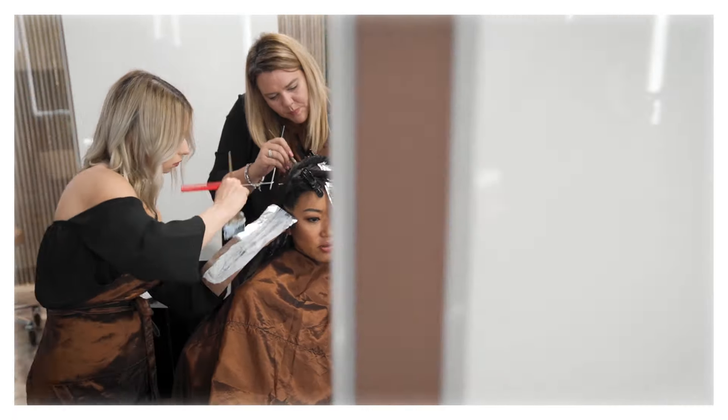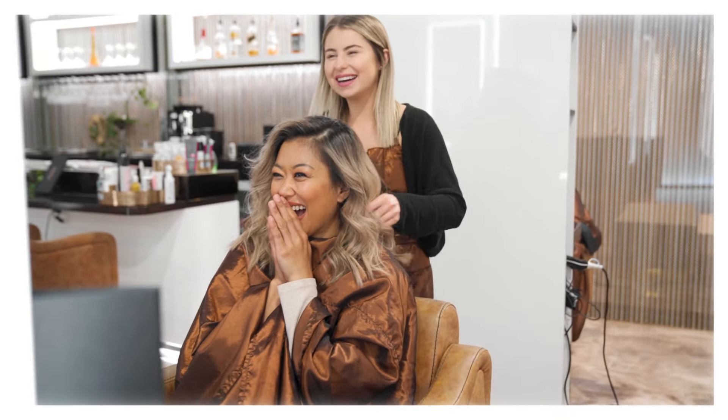Hey guys, welcome back to my channel. In today's video we're going on a journey to blonde. So if you want to see how I went from this to this, this is a video for you.